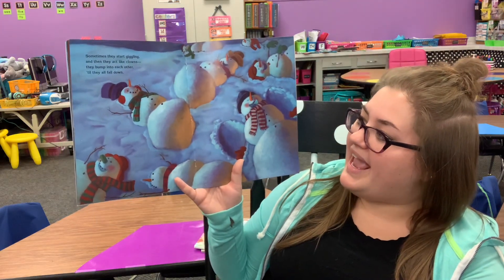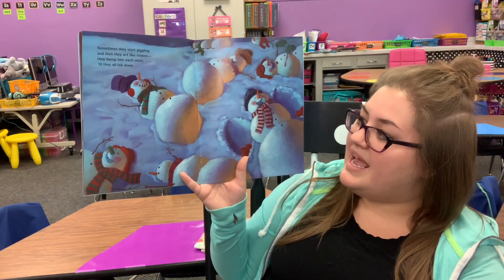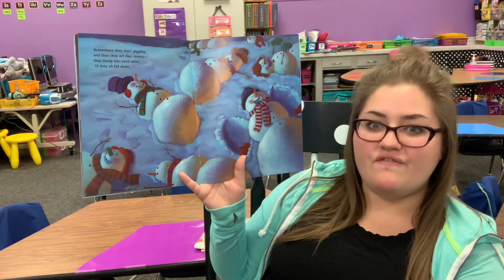Sometimes they start giggling and then they act like clowns. They bump into each other till they all fall down.